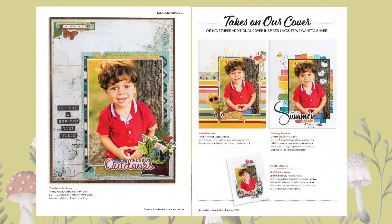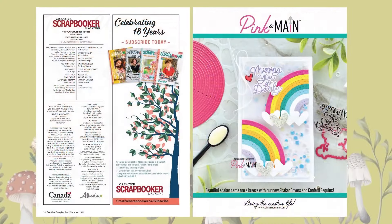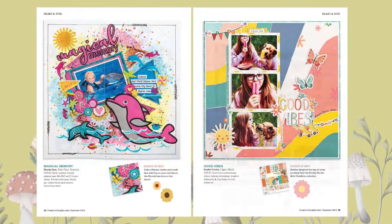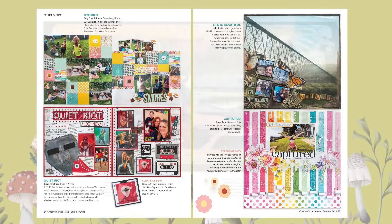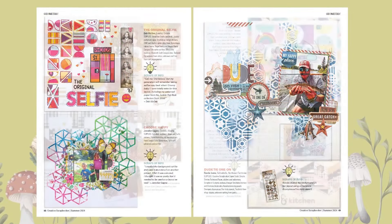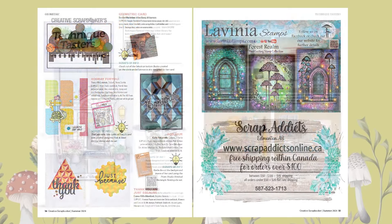Here's a quick peek inside our Summer 2024 issue of Creative Scrapbooker Magazine. Every issue, and especially this summer one, is filled with fun and inspirational ideas that you will love — gorgeous layouts, cards, tips and tricks throughout the magazine.